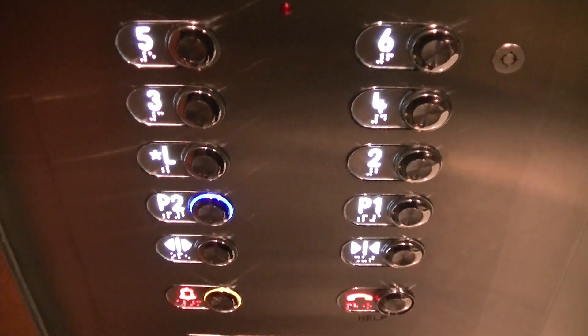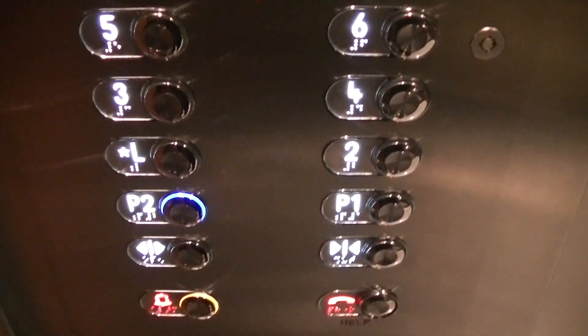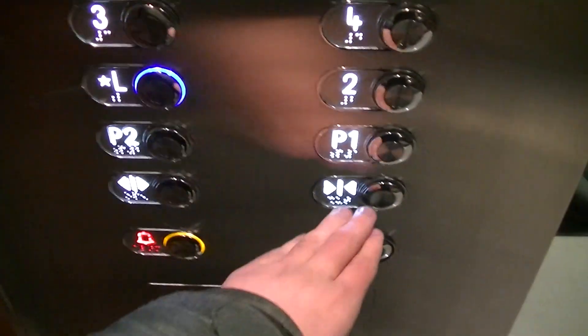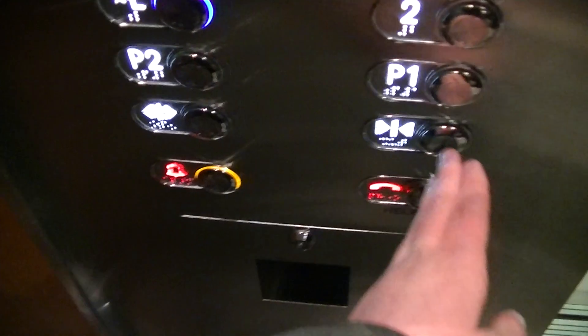Look at these. Parking level two, going up. Going up? Yeah. Fourth floor. Great.